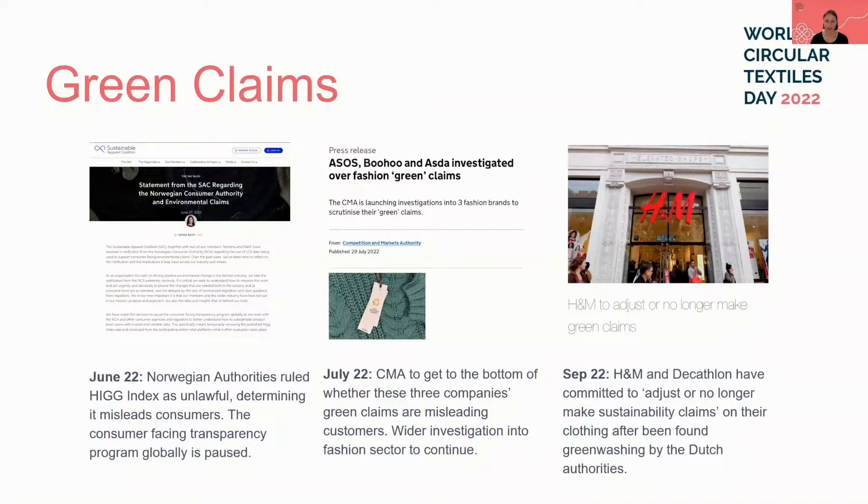In fact, the last few months have seen a surge in the number of investigations, lawsuits, and fines against brands for misleading sustainability claims, including H&M, Decathlon, ASOS, Boohoo, and ASDA. So the need for change in daily operations is clear. I now hand over to Gwen to discuss developments and trends in circular business models.